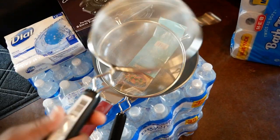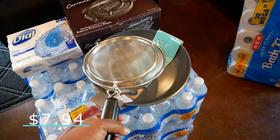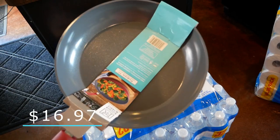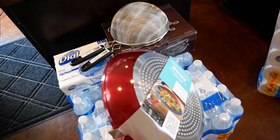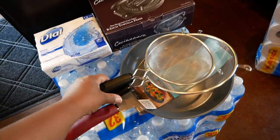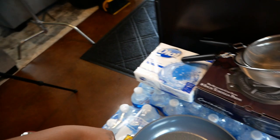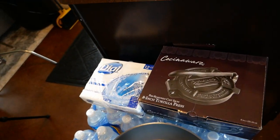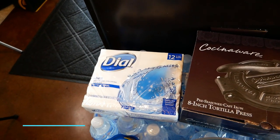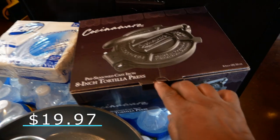I also picked up some non-food items: cooking tools. I got a small strainer and a large strainer, and I picked up a frying pan. I didn't really need it since we have a ton of cast iron skillets, but I just got a little frying pan by a company called Kitchen and Table. The last two items are an eight-inch tortilla press and some soap.